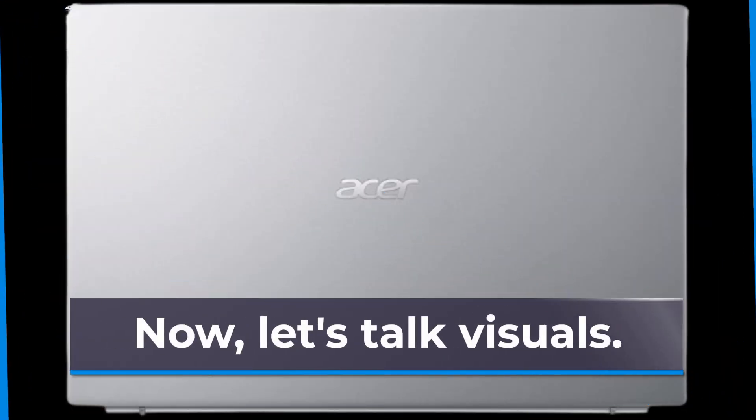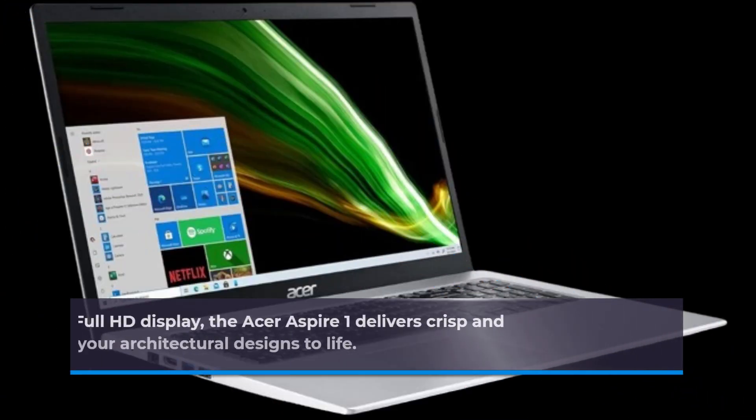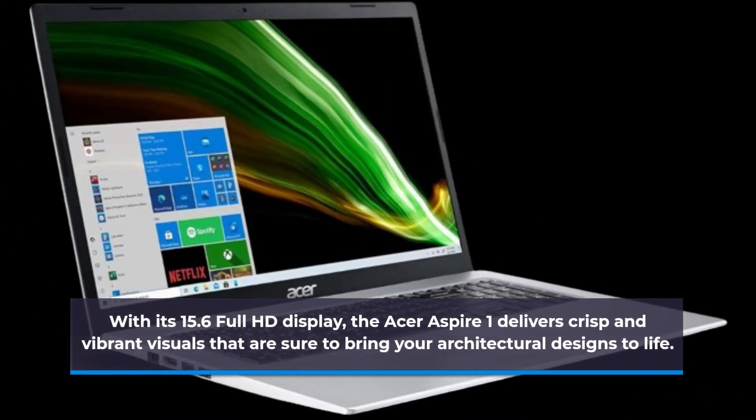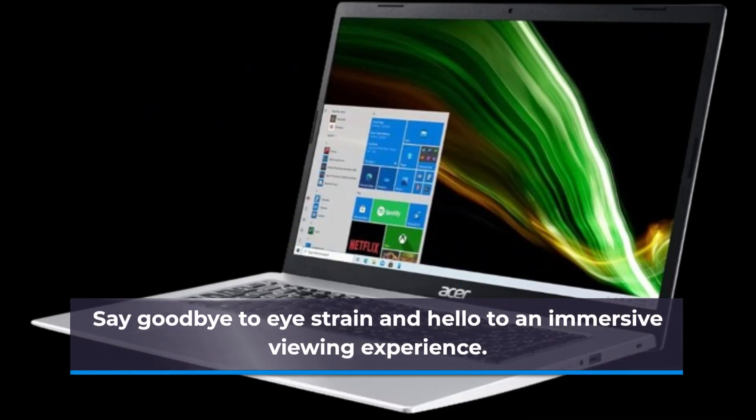Now, let's talk visuals. With its 15.6" Full HD display, the Acer Aspire 1 delivers crisp and vibrant visuals that are sure to bring your architectural designs to life. Say goodbye to eye strain and hello to an immersive viewing experience.